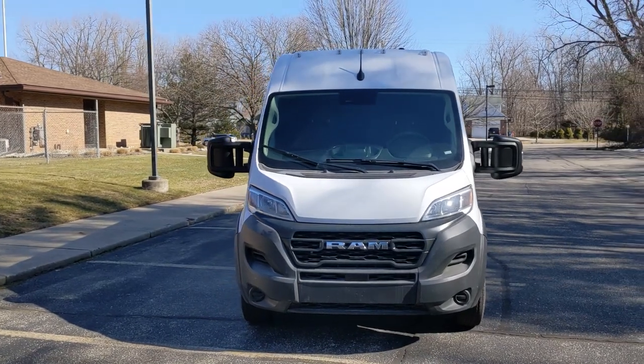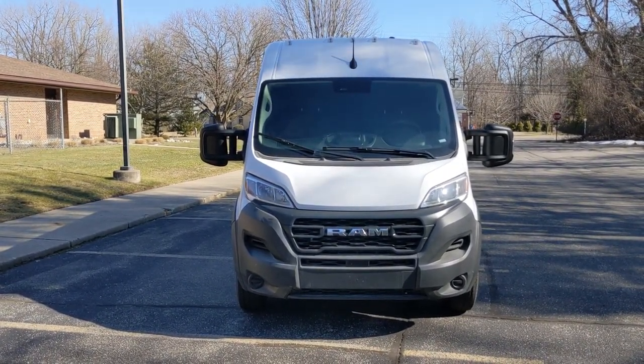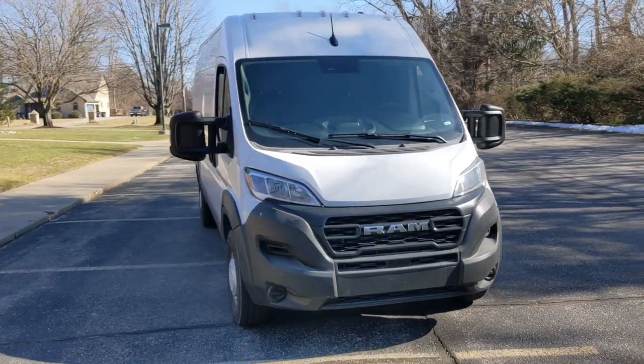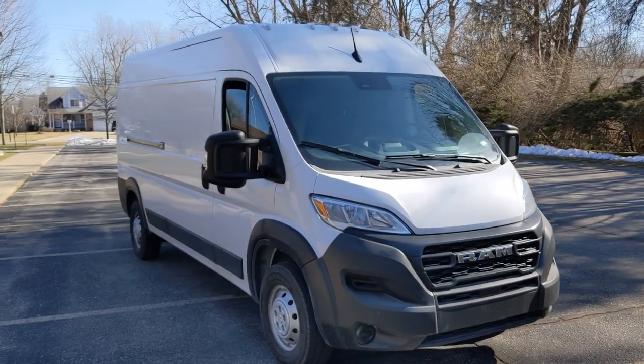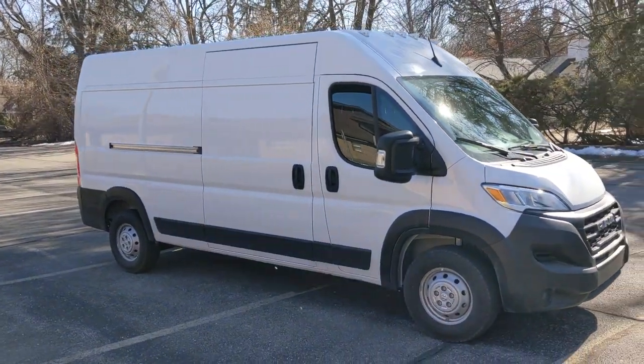The Ram ProMaster has had a little facelift lately. You can see the cladding up front which is both the bumper and the grille — not really my favorite design, but I do like the newer headlights. On the higher trims you can get LED lights, but overall the ProMaster van has stayed relatively close to the same over the years.